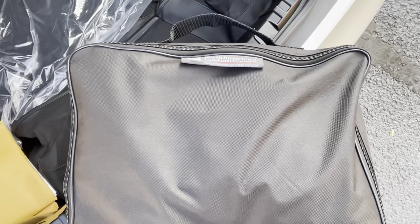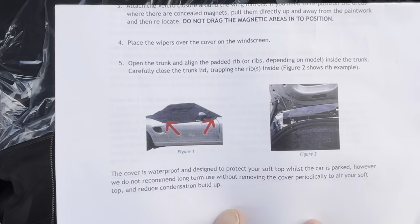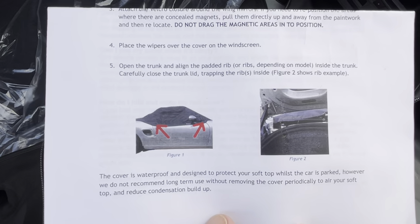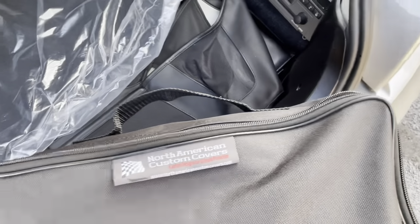This is a North American custom cover — I thought it was a car cover, but it's actually a cover for your convertible top, like for when you store it. It would protect the top if you had cars on a rack above it in case something dripped, or just to keep it nice. They must have used it because wait till you see how nice the convertible top is.